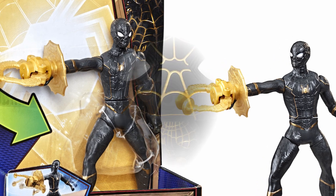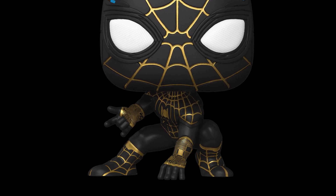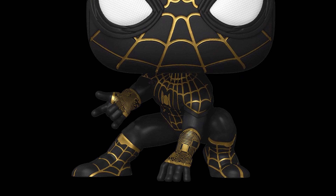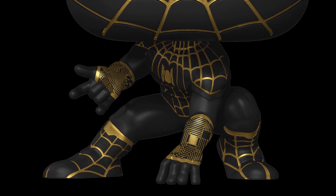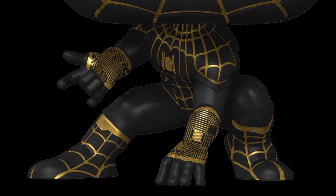I also think this black suit could particularly be used against Electro, given its very technological look — it has a circuit board-like appearance in the Funko. I don't know exactly how it will look in live action, but judging from the action figures, all these suits look amazing.